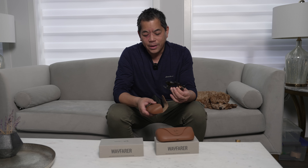Today we have not one, but two new products to show you. They're the same products, kind of. It is the brand new Ray-Ban Metas.